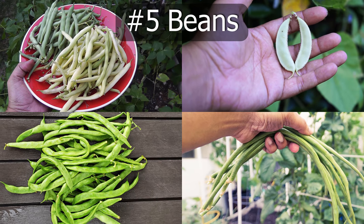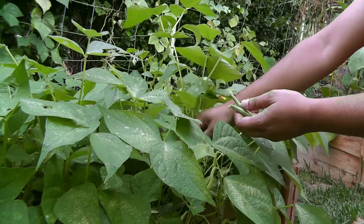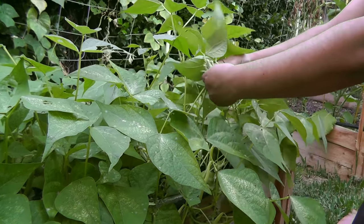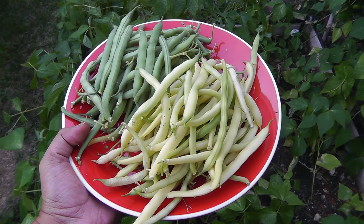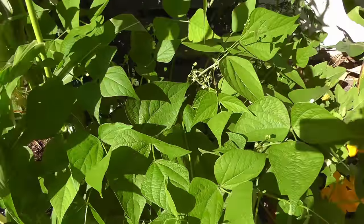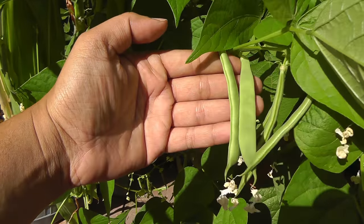Last but not the least, something that's packed with protein and is very delicious: beans. We've been growing bush beans in very compact areas for quite some time and they produce abundantly. Bush beans can be grown not only in raised beds but also in several types of containers. There are a lot of different types of beans you can grow — the asparagus bean, which is packed with protein and very delicious, green beans, French beans, and yellow wax beans. As you can see, this bush-type bean is producing abundantly in just a small space.